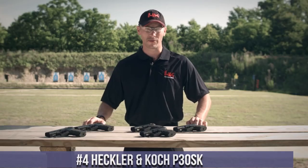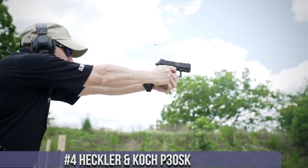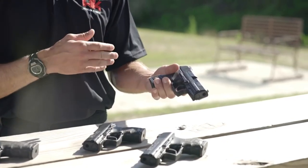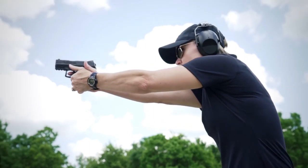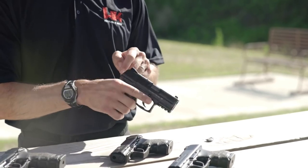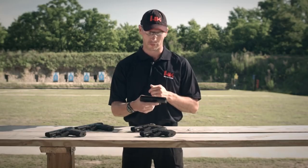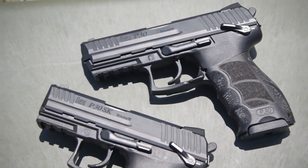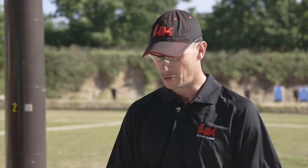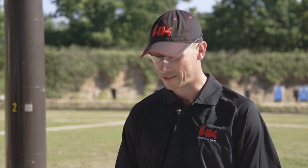Number 4: Heckler and Koch P30SK. A compact and versatile pistol designed for concealed carry and personal defense. The P30SK offers the renowned German engineering and reliability that Heckler and Koch is known for. Its compact size and ergonomic grip make it comfortable to carry and shoot. The P30SK features ambidextrous controls, allowing for easy operation by both right- and left-handed shooters. With a crisp trigger pull and short reset, it delivers excellent accuracy and fast follow-up shots. The interchangeable backstraps and side panels provide a customizable grip for optimal comfort and control.